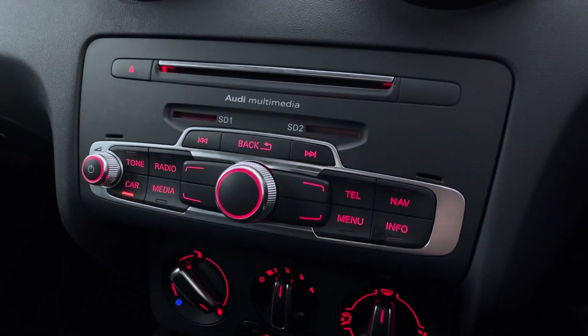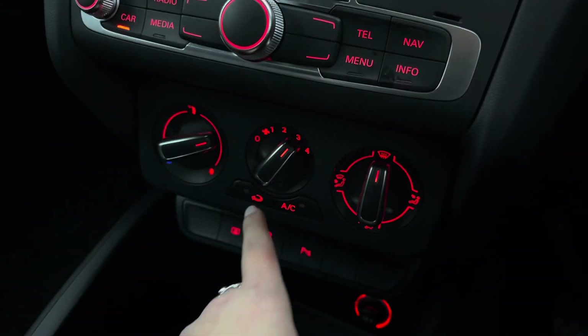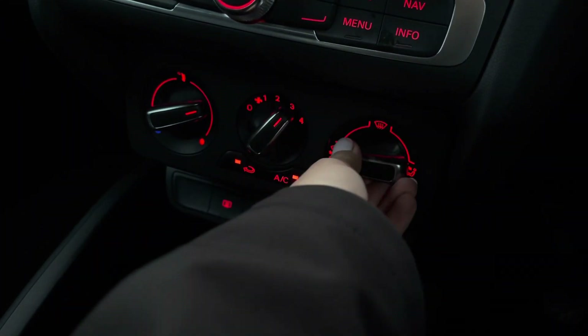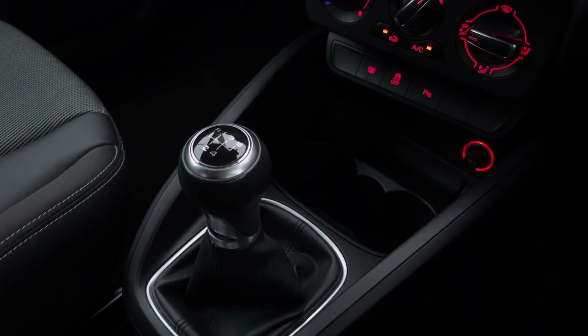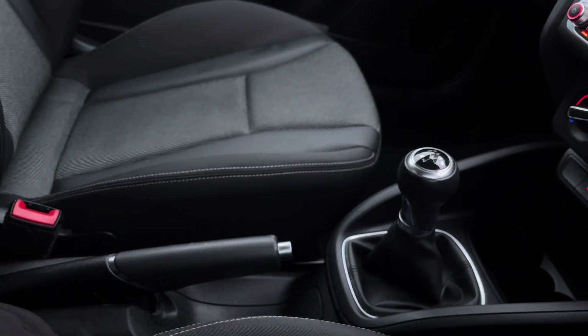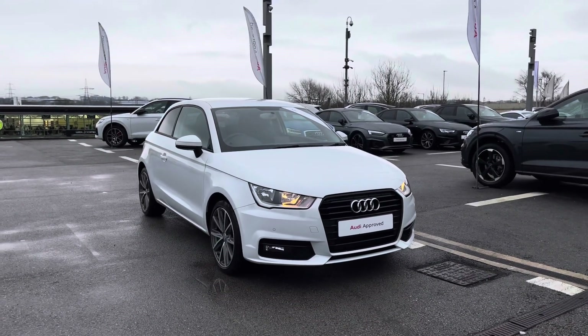A little bit further down, you have a CD player as well as two SD card inserts. We also have the manual air conditioning, which is really accessible to you and your passenger in the front to achieve that perfect temperature, as well as the 5-speed manual gearbox to make driving as easy as possible, and a manual handbrake.